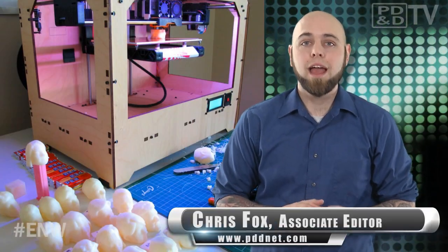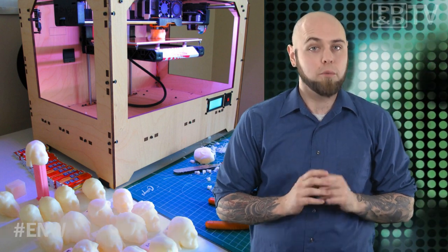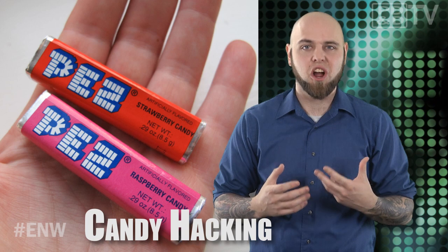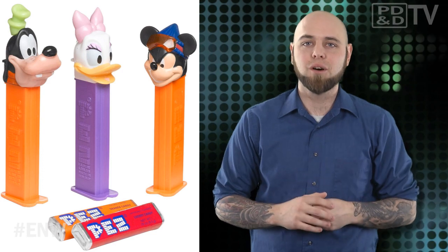Hot Pop Factory, a 3D printed jewelry maker, has taken their 3D scanning and printing obsession to a new level. Remember PEZ? You know, the chalk-flavored spring-loaded candy that was ejected from your favorite cartoon character's head? If you don't know what I'm talking about, your childhood is pretty lame.